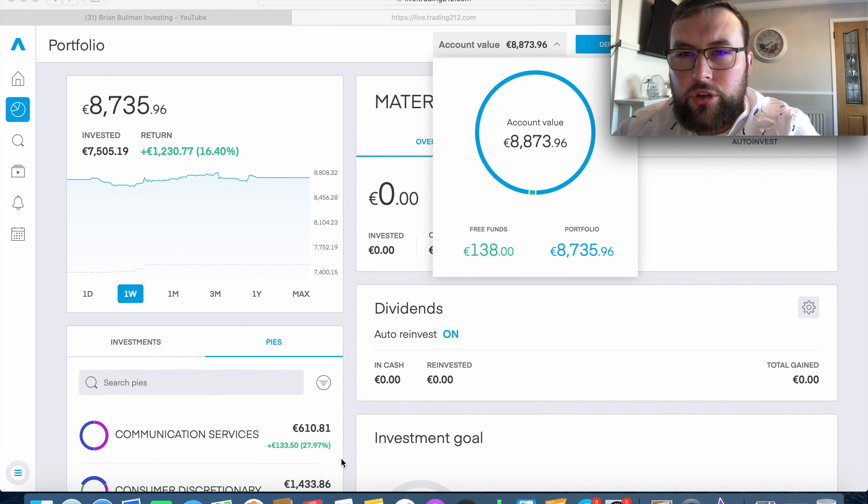We now have that 138 euro deposited onto my account to invest next week. The other 300 to 350 euro I'll probably do via bank transfer later in the week, as we already have funds deposited for next week's investing. This brings us up to 8,873 euro in my portfolio, which is over 8.8% towards my overall goal of having 100,000 euro invested in the market.